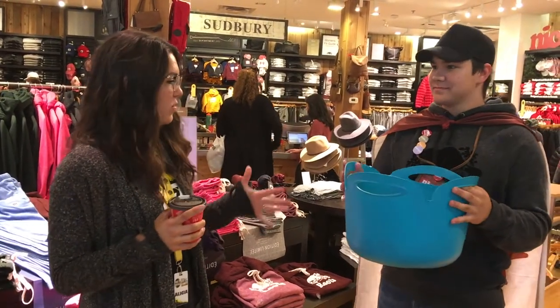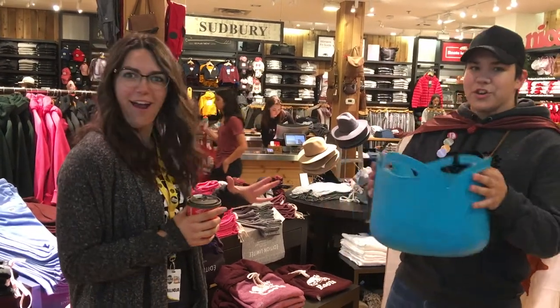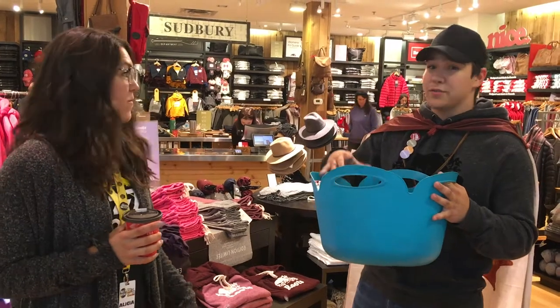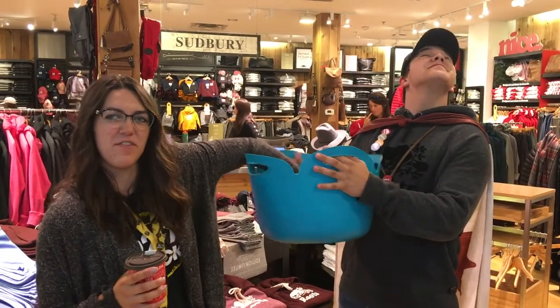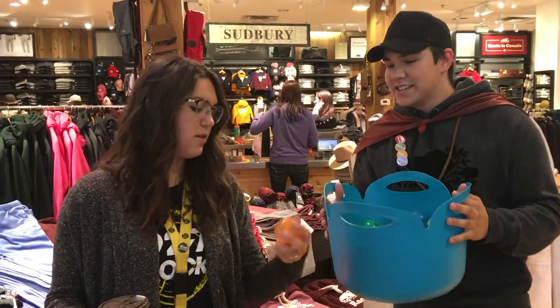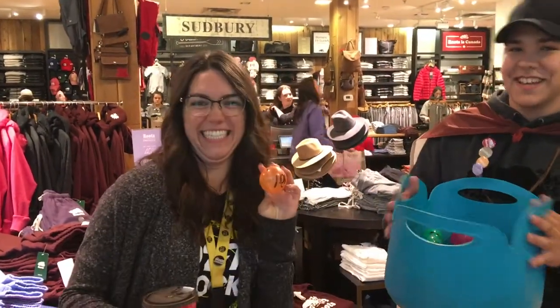We're at Roots and we have a bin full of balls. So there's balls in here — there's 10% off, there's 50% off sweats, 50% off socks. So come on down, grab a ball. Let's see what I get. 50%, 50%? 10% off! 10% off! 10%, yes!